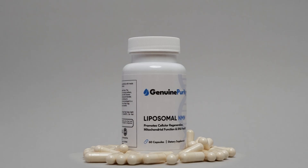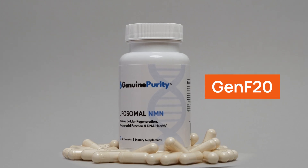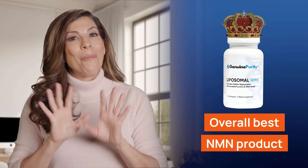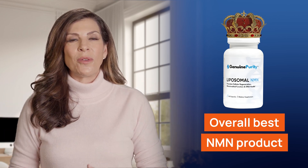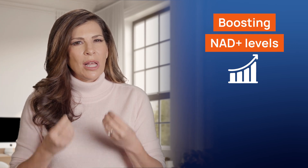First on our list is Genuine Purity TM Liposomal NMN, previously known as Gen F20. It's sometimes even called the overall best NMN product in 2024. This product boasts a 96% purity level of NMN compound, offering a pristine choice for those seeking quality in their supplementation.